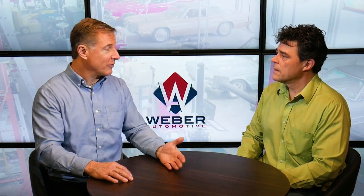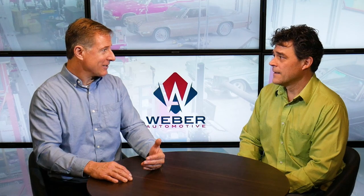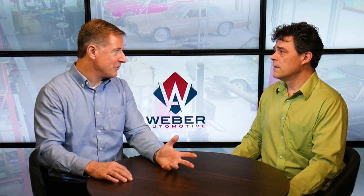Number two is with the internet now and Google and so forth, look for good reviews. The reviews will tell you a lot about who you're going to do business with — good, bad, or indifferent. In the business, you can't expect every single one to be a five-star, but sometimes it's how the company reacts when something goes wrong. So reviews are a huge thing.